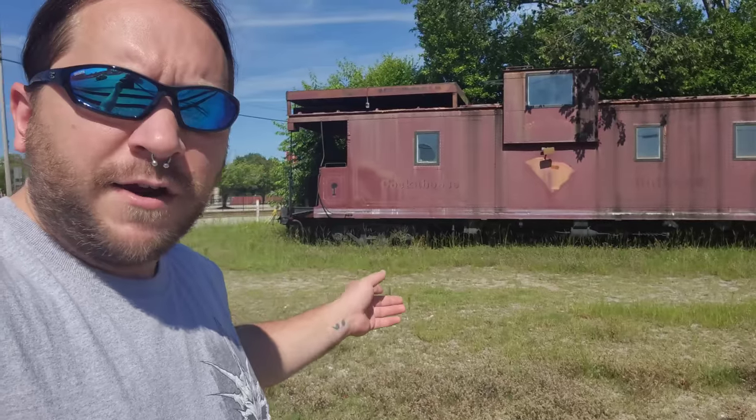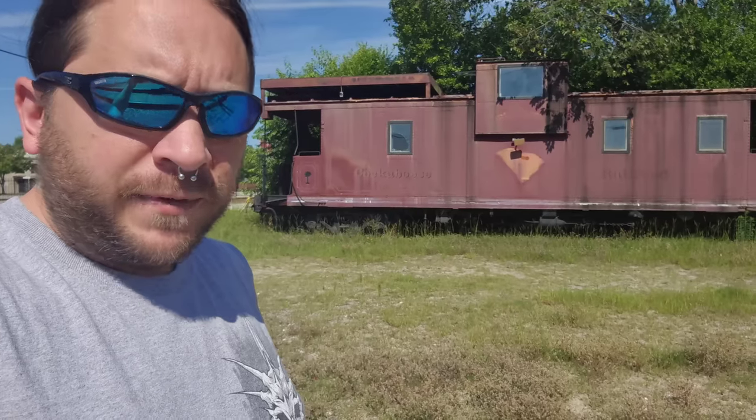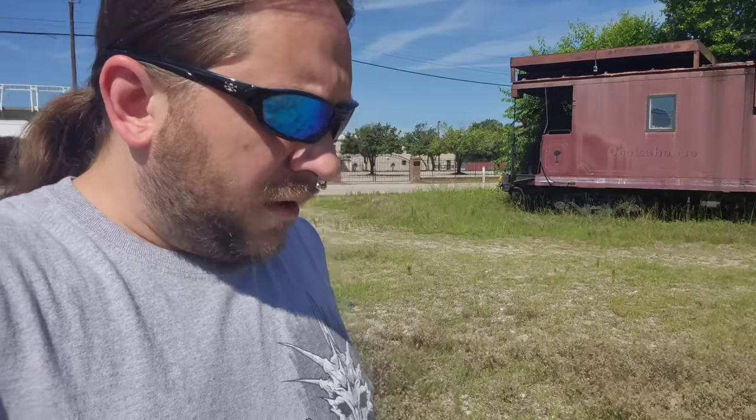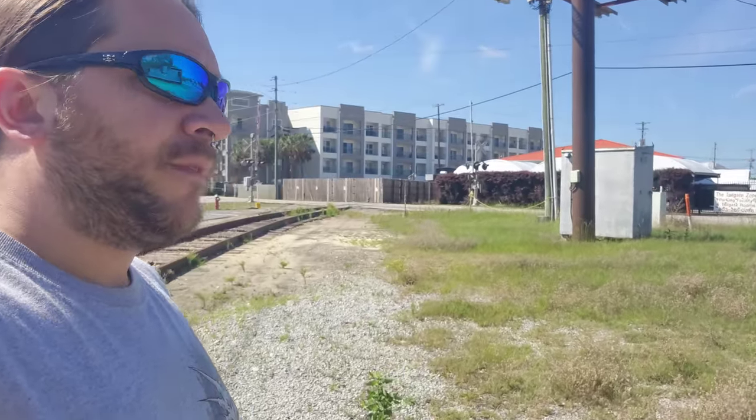Sure, this looks like your everyday Plain Jane caboose. And it was in a previous life for the Illinois Central Railroad. That was until 1990, when a man by the name of Ed Robinson bought 22 of these for USC. USC is the college, which you can see the stadium right back here, where the Gamecocks play. Hence the nickname, cockaboose. But you're probably wondering, what does it have to do with the stadium, the school, and football?